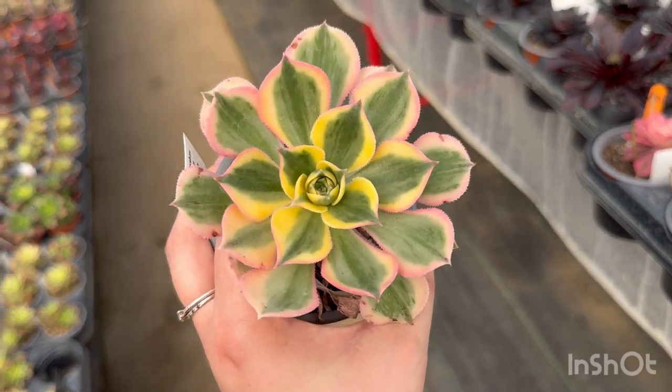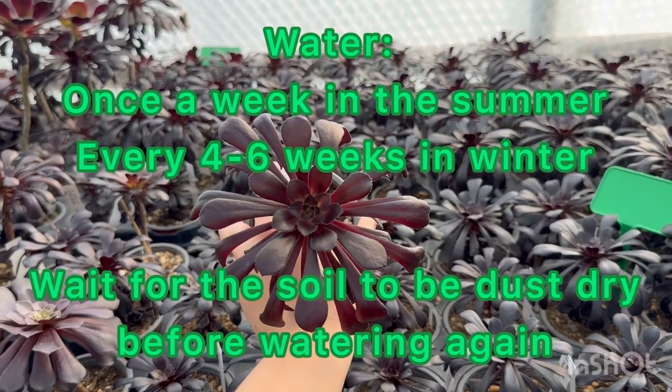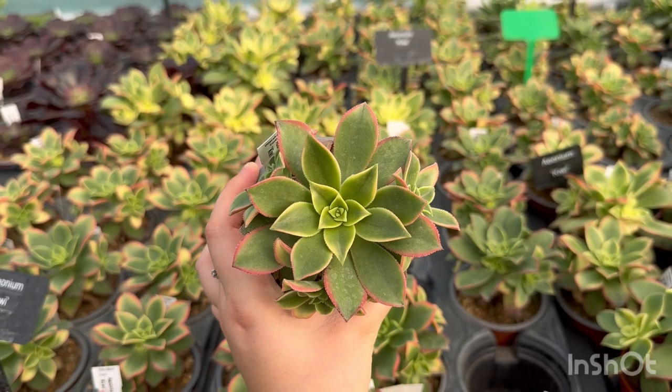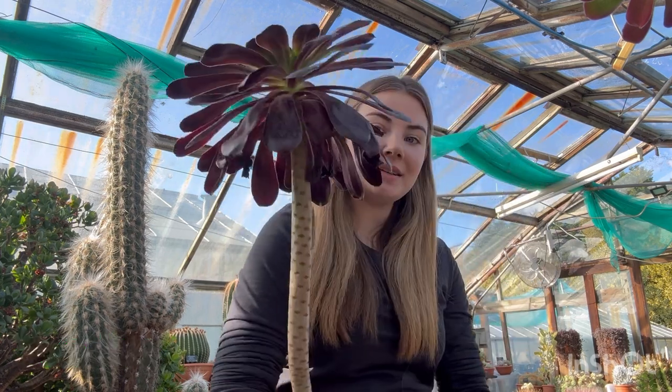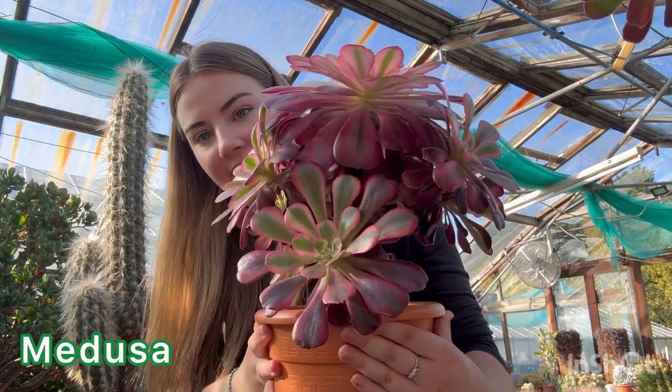Caring for your aeoniums is really easy. They require as much light as you can give them and water every so often. The height of the succulent depends on the type of aeonium that it is — some will prefer to grow up in a single head, whereas others prefer to branch from a younger age.